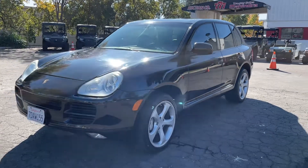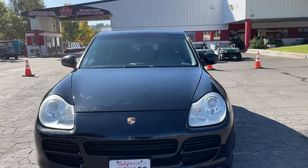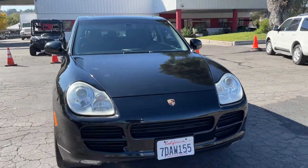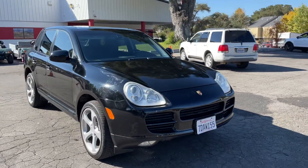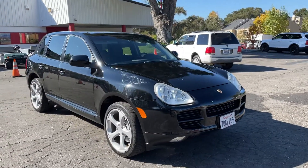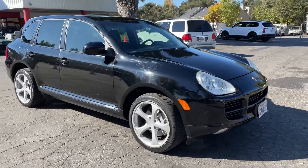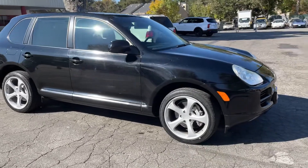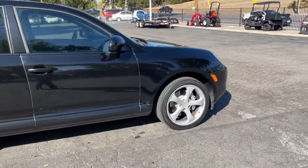Here we have a 2006 Porsche Cayenne — pretty awesome car. Just took it for a test drive down the road, it all works great, it's actually pretty fun to drive. It's got a lot of power; I'm assuming it's a V8.